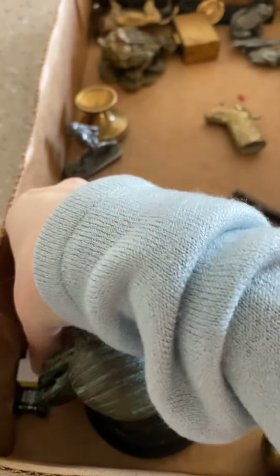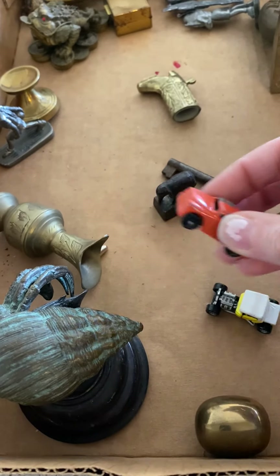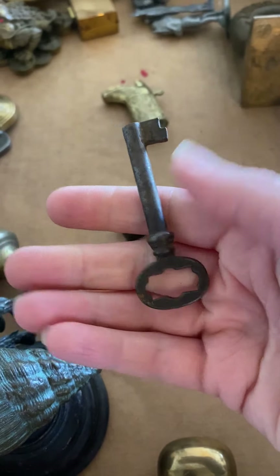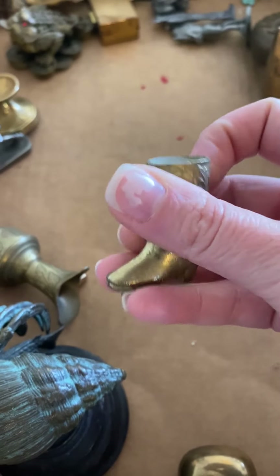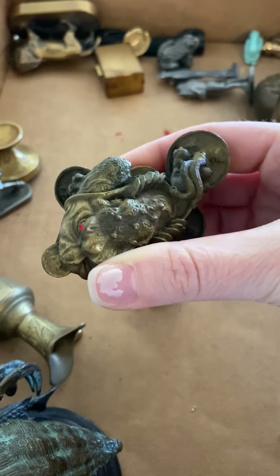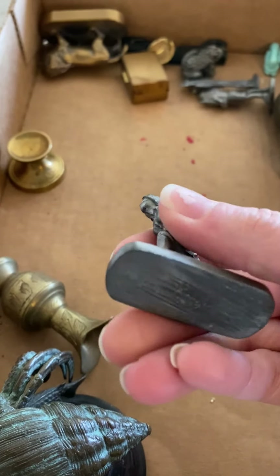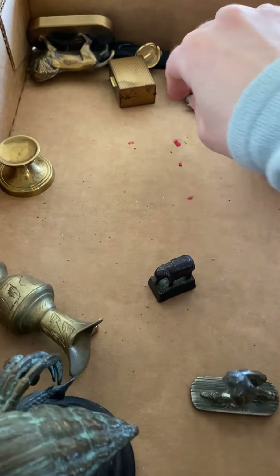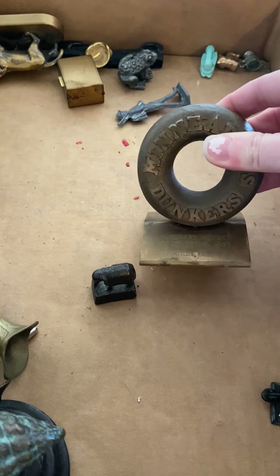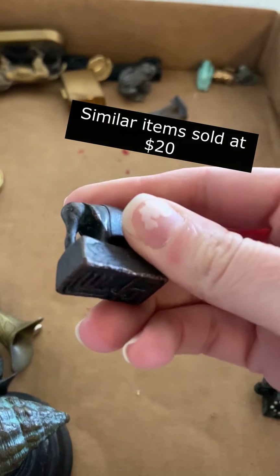Going through a few small items here — there are these little tiny cars. This odd little toad? Dragon? I don't know. A female bowler pewter figurine — can't say I've ever seen one of those before. Oh goodness, this is heavy — Minneapolis dunkers. This is kind of neat; looks like maybe a wax stamp.